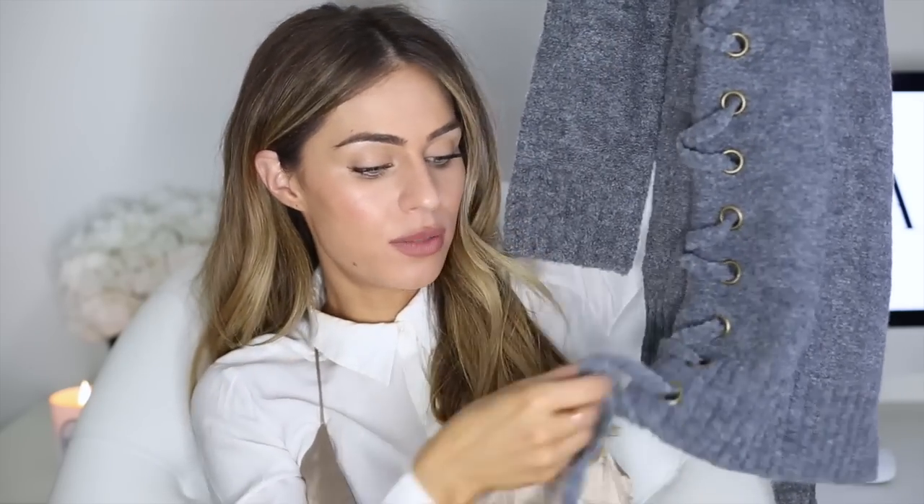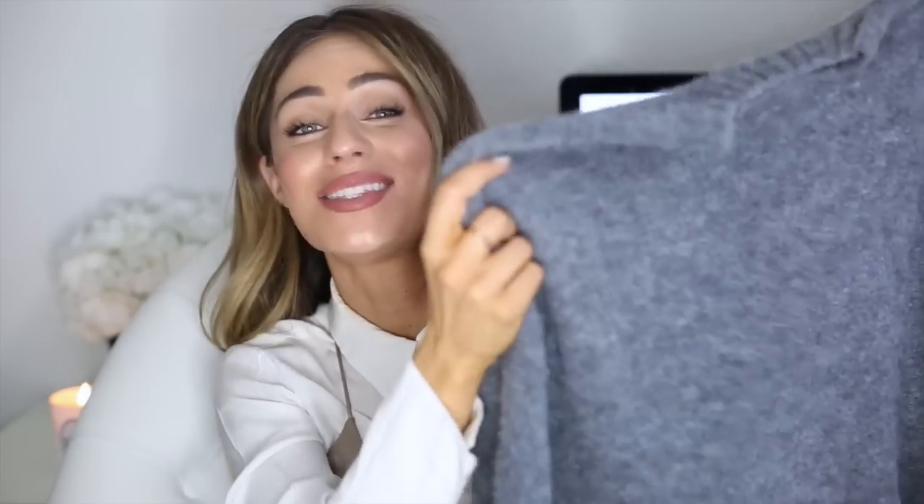This one is from the brand Lovers and Friends in a grey marl textured fabric, and it has a lace-up style down the side with bows. I thought the darker grey would look really great with my Stuart Weitzman boots, which honestly just don't get the wear they deserve. I got this in an extra small and it retails for about £150.